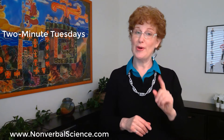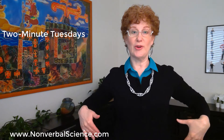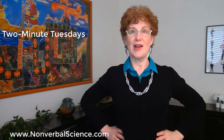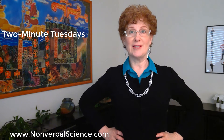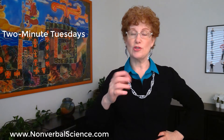Number one: power pose to prepare. Stand in a high power position — feet shoulder width apart, shoulders down, chest up, and your hands on your hips for a good two to three minutes. This will reduce the levels of cortisol in your body, which is your stress hormone.